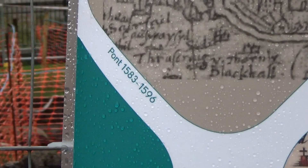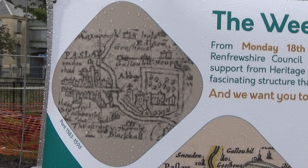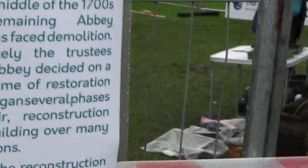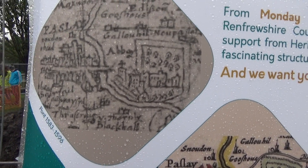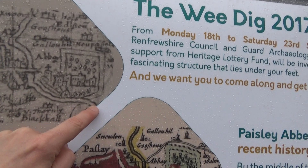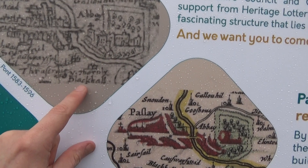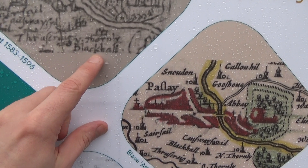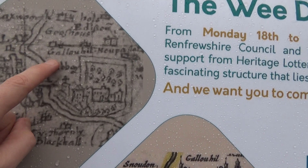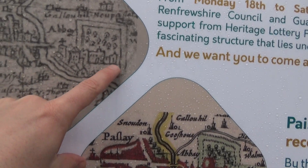This is map reference 158396. I can see the river and the abbey. You can see the abbey there, marked with a cross. That's the River Cart — I was calling it White Cart River, but apparently it's the River Cart. You can read Blackhall there, and Paisley spelled P-A-S-L-A-Y. Funnily enough. And there's Gallo-something. You can see that was a graveyard there and the abbey there.